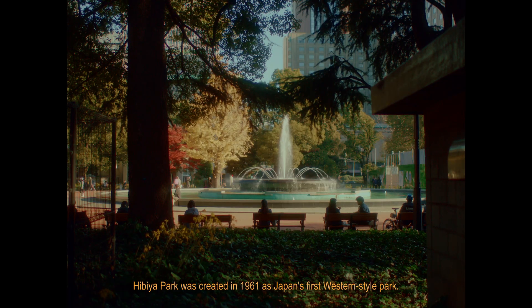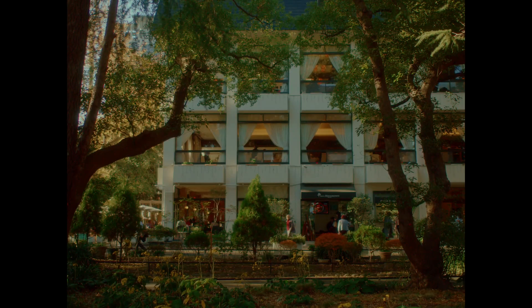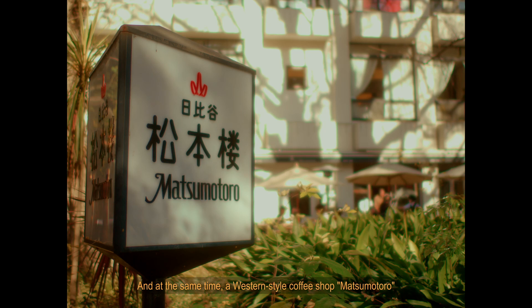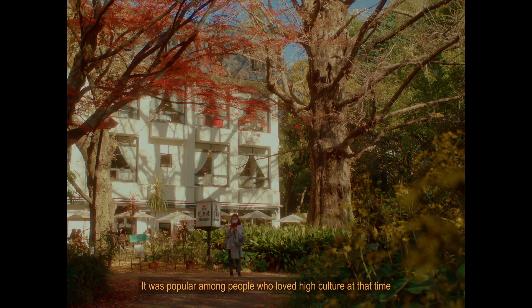Hibiya Park was created in 1961 as Japan's first western-style park. At the same time, the western-style coffee shop Matsumotoro opened in the park. It was popular among people who loved high culture at the time to eat curry and drink coffee at Matsumotoro.